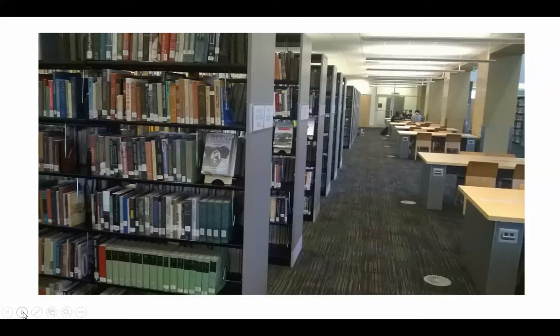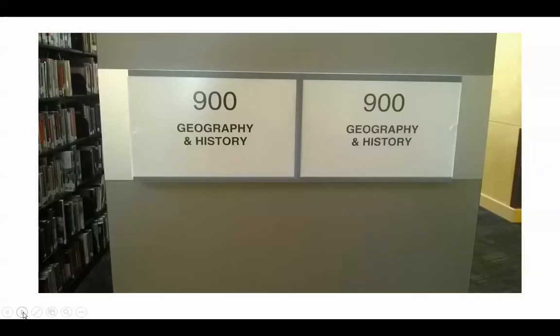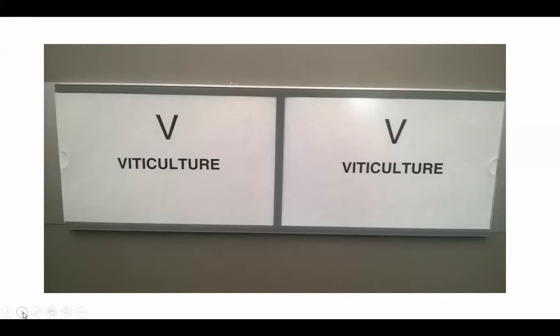Here's a picture of the stacks. These are the books that circulate and allow you to take the books home and use for your studies. We are more than happy to help you find books in the stacks by their call number. This is the 900 section — sometimes it's a little difficult to locate in the library. These are all the history books: U.S. history, world history, and geography. We also have a specialized viticulture collection because we teach viticulture and oenology here at the college.